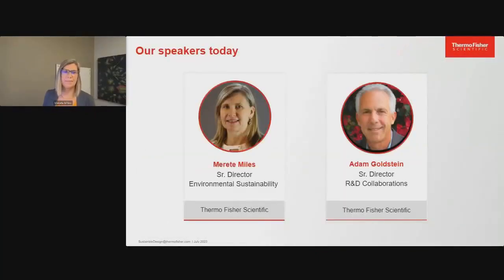Hello, my name is Marietta Miles, and I lead environmental sustainability here at Thermo Fisher. I'm one of the leaders driving our environmental sustainability program, working both internally and closely with our customers to deliver on their goals, and engaging with several organizations to drive our sustainability program forward for the industry. Adam and I are both excited to share some of the things we're doing within sustainability, both internally through Thermo Fisher and externally.